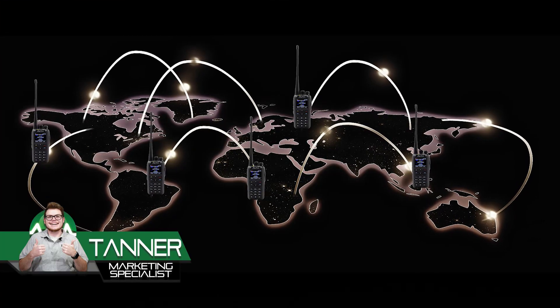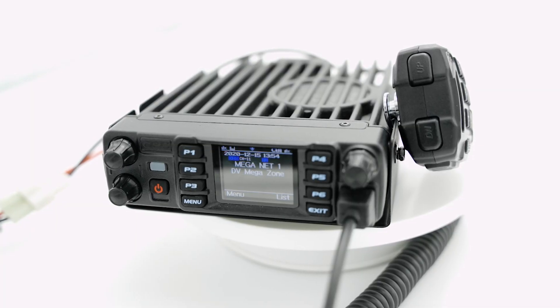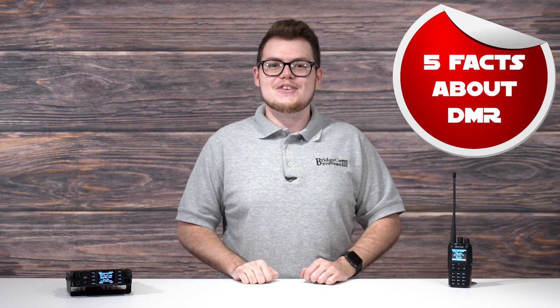We all know DMR radio is connecting hundreds of thousands of hams from around the world. We know it offers superior voice quality and signal coverage. It even has data applications and enhanced security features. But there are a few things some of us might not know about it. So we'd like to share 5 facts you might not know about the most powerful radio mode there is.